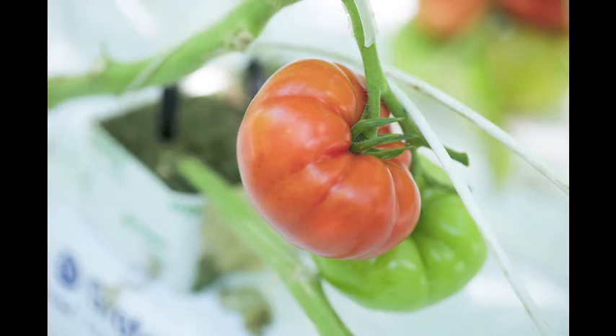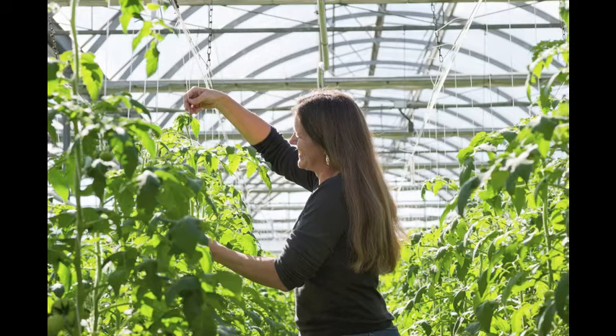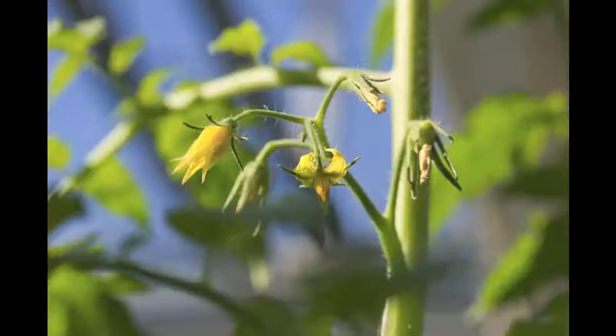We also introduce carbon dioxide in the greenhouse because the plants will use up all the carbon dioxide in the air. We do that with our boiler. The emission from the boiler is carbon dioxide and water vapor, and we use all of that in the greenhouse for the plants, so it does not get released to the atmosphere. That really reduces our carbon footprint.